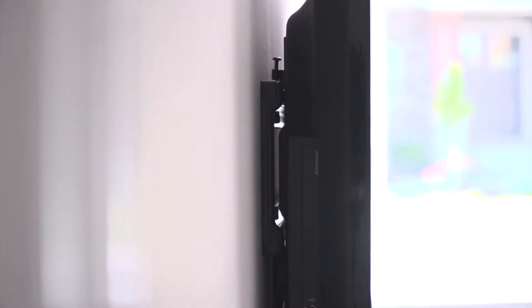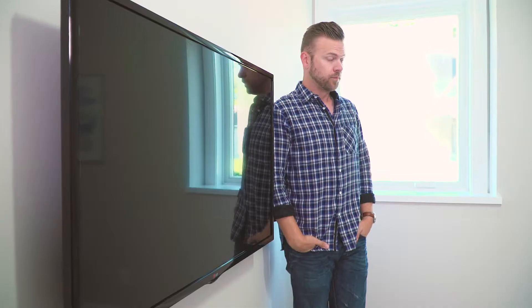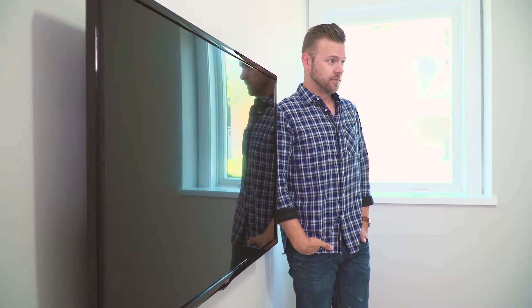We can get this thing as close to the wall as possible. A fixed position mount is also great if you know exactly where your furniture is going to be, because you know where your eye level is going to be. Also take a look at this room — we have one window, so we don't have to worry about glare. We're going to put a fixed position mount out. Clean, minimal. Done.